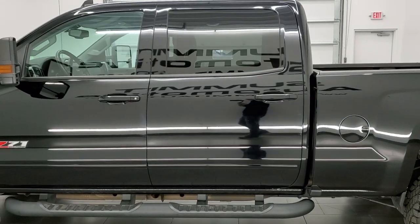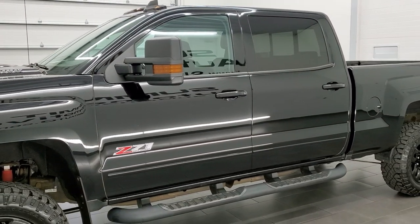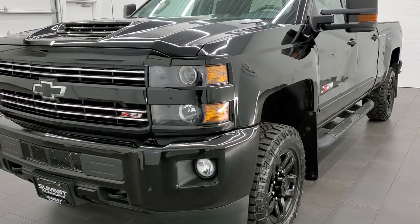This truck has been fully safetied and inspected per the state of Wisconsin inspection process. It has a fresh oil and filter change, all the fluids have been checked and topped off, and this truck is 100% ready to go.